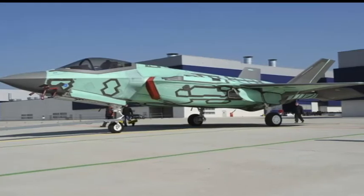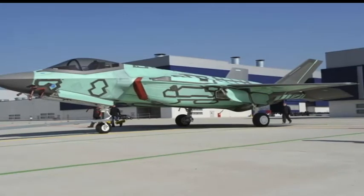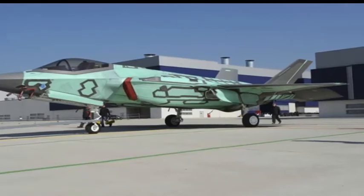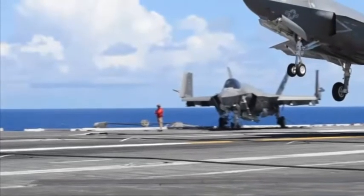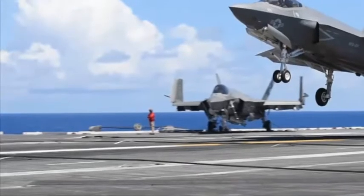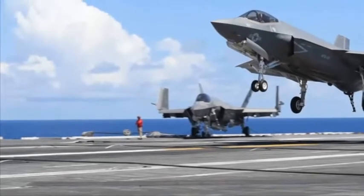The F-35B, a variant of the F-35 capable of short takeoff and vertical landing (STOVL), is expected to take its maiden flight in late August. The jet will be delivered to the Italian military in November of 2017 and, following a series of confidence flights, will be flown to the U.S. Navy's Patuxent River Air Base in Maryland for required certification and crew training in early 2018.